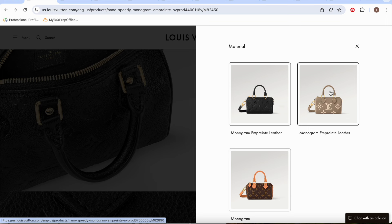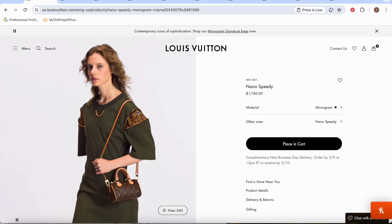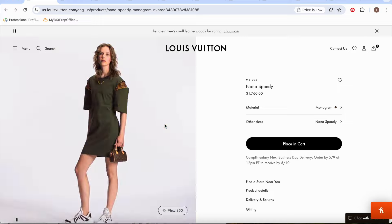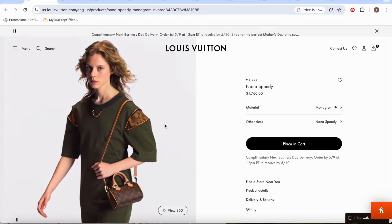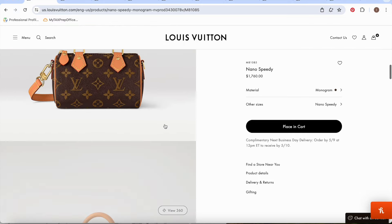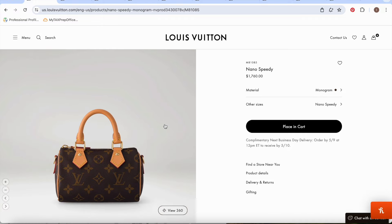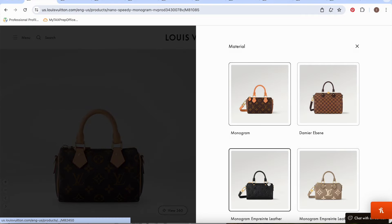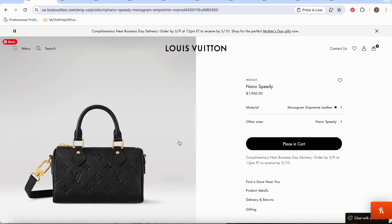You do have the Empreinte leather option which starts at $1,900, but if you also want it, you can buy the monogram version, which starts at $1,760 — still a great starting point. This bag can hold so much. You can either choose the monogram, which is a little less than the Empreinte leather, or the Empreinte leather version at $1,900. That's the very first bag I recommend under the $2,000 mark.